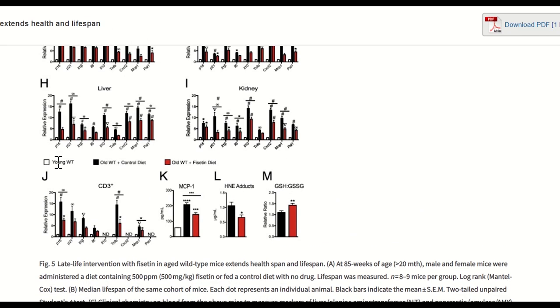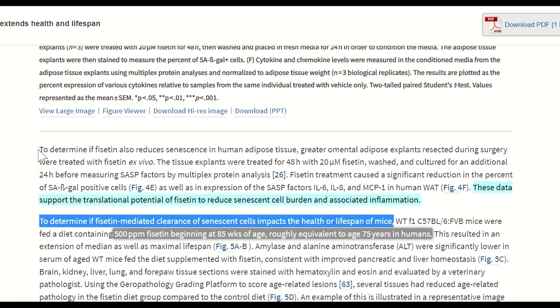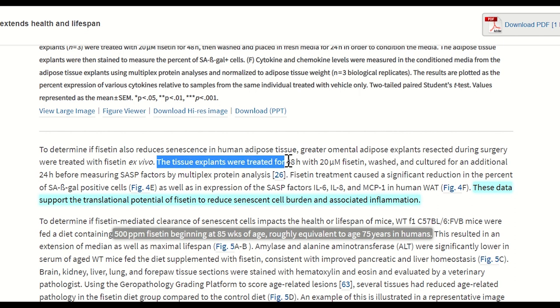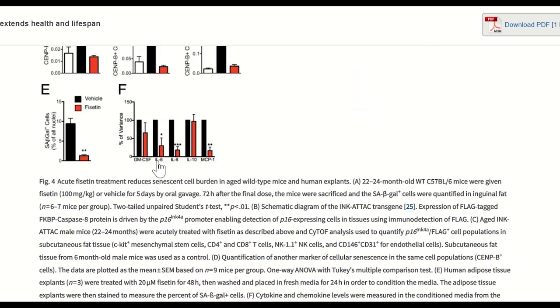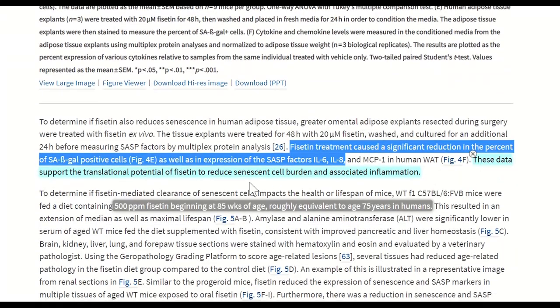The last bit of data is when they looked at how fisetin impacted human adipose tissue, treating these tissue explants with 20 micromolar of fisetin for 48 hours. This tissue typically contains senescent cells. And you can see here that it caused a significant reduction in inflammatory markers of the senescence-associated secretory phenotype, including interleukin-6 and interleukin-8, suggesting there could be some translational potential of fisetin to humans.